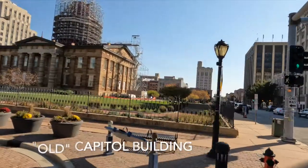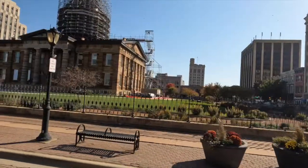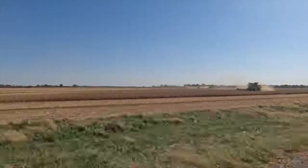During the turbulent days preceding the Civil War, this is the building where Lincoln stated his immortal words: 'A house divided against itself cannot stand.'